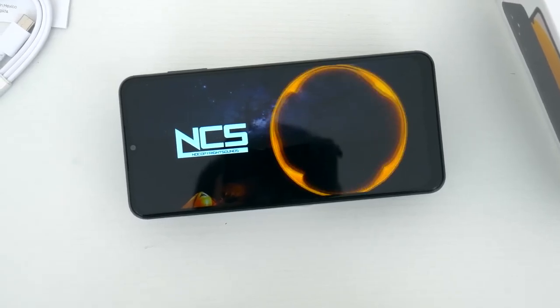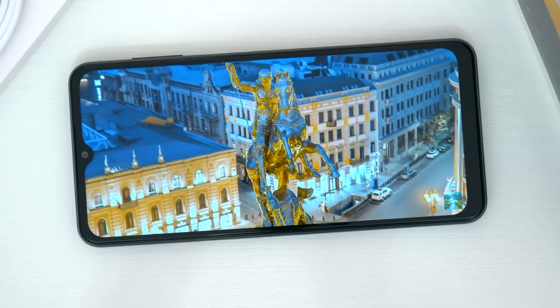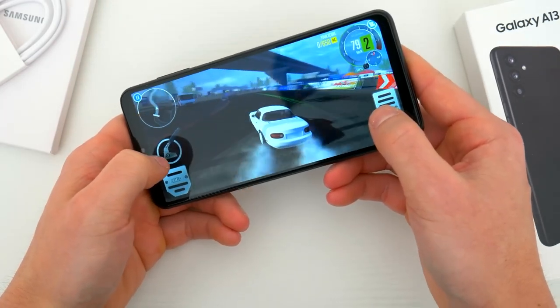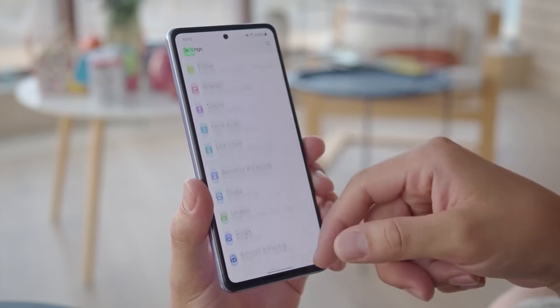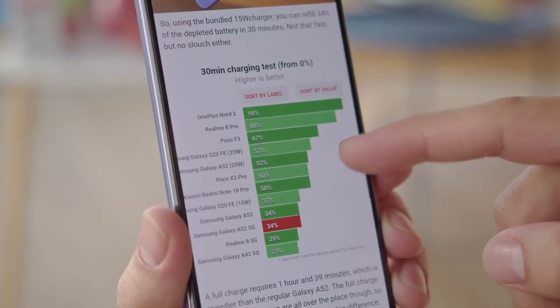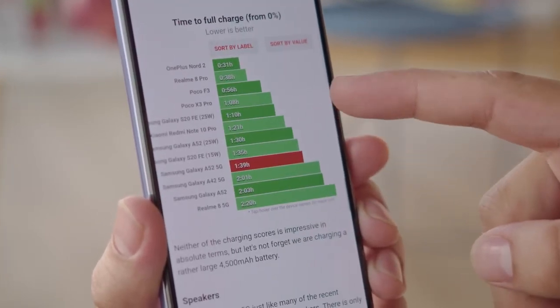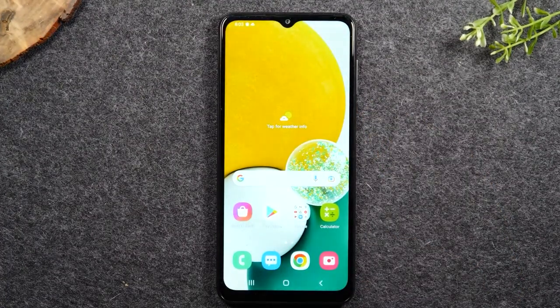The A13 5G's 6.5-inch screen is quite large, but its 720p resolution is too low for its size. It's also an LCD panel, which is common in the sub-$300 bracket and looks a bit washed out compared to the richer OLED displays you'll find on midrange phones like the Galaxy A52 5G. It has a refresh rate of up to 90Hz, which makes scrolling and animations look a bit smoother than the standard 60Hz. But overall, the poor resolution and low contrast mean the screen isn't one of the A13 5G's strong points.